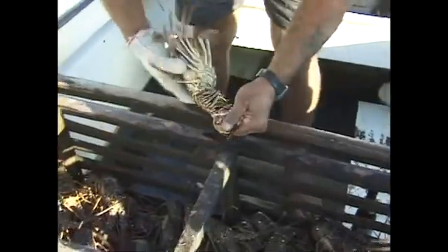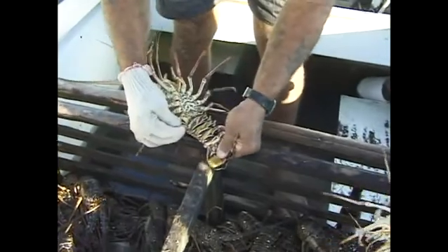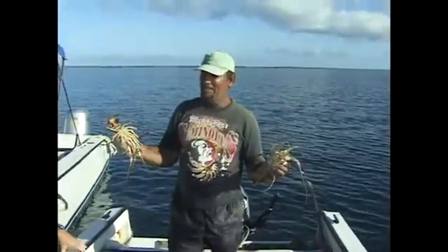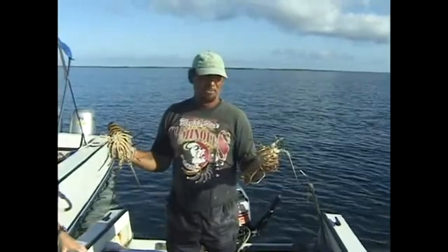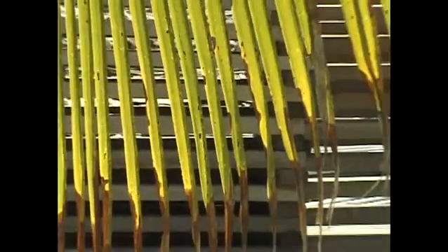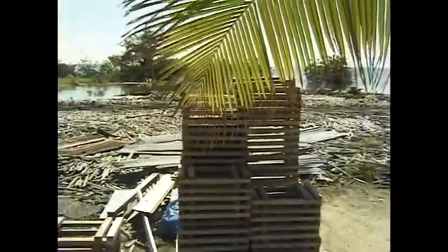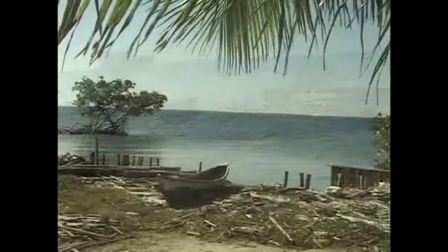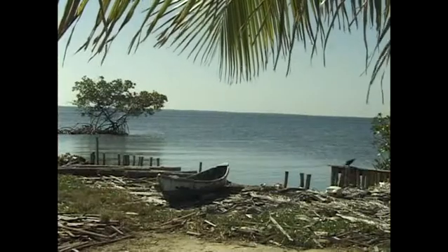Spiny lobster populations at Turnif have declined significantly in recent years, largely due to overfishing. If this fishery and the jobs it provides is to survive, better fisheries management practices must be determined, enacted, and enforced. This will require difficult decisions, but if the spiny lobster population is allowed to decline further, the entire industry could be lost.